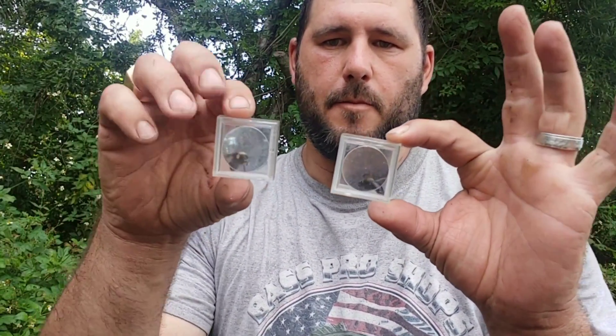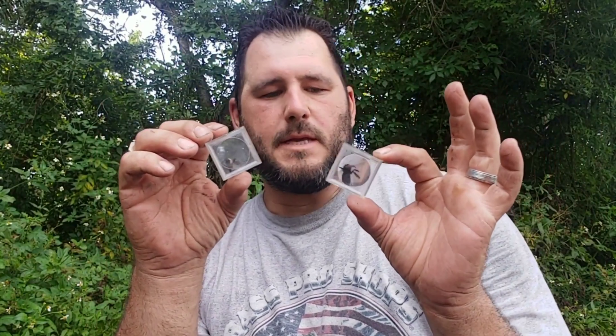I'm Alex, the host of The Great Outdoors. Inside of this little capsule I have a bumblebee — no wait, this is a carpenter bee. And this is a bumblebee. Today we're going to test the sting of both these insects to see which one is actually worse than the other.